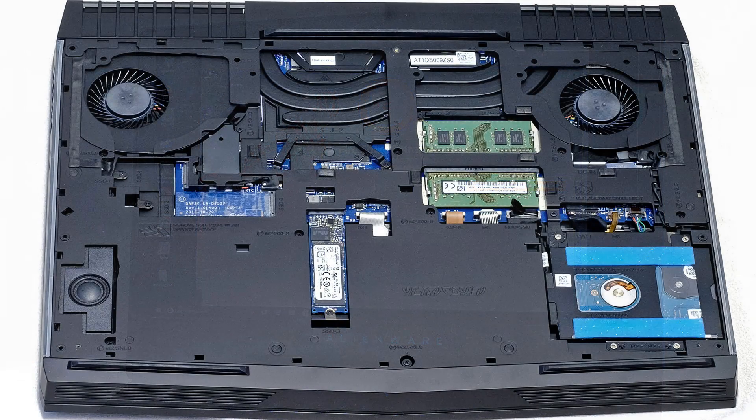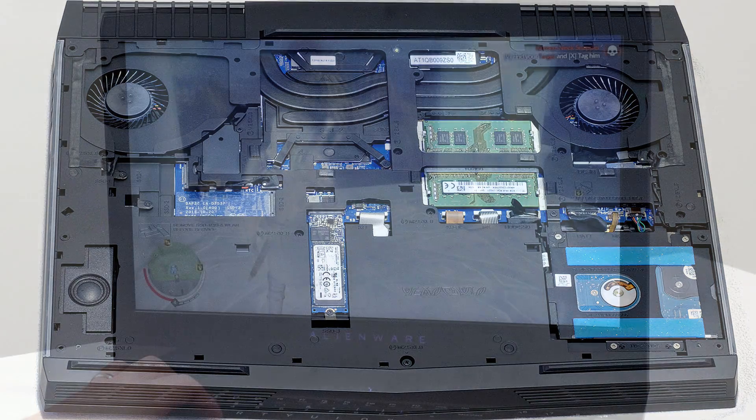For future expansion, though you can't upgrade the CPU or GPU of the AW17, removing the bottom panel of the laptop does give full access to its M.2 PCIe SSD slot, the 2.5-inch hard drive bay, and the machine's DDR4 SODIMM sockets.